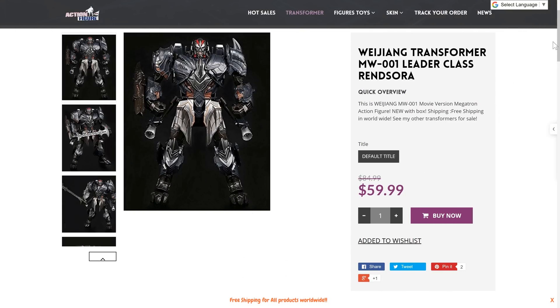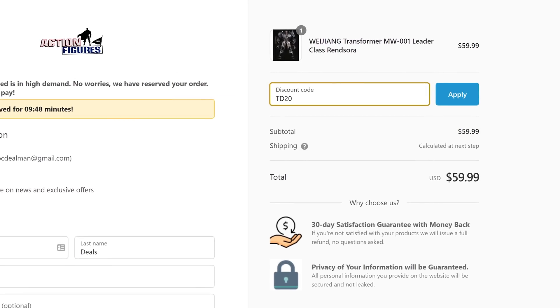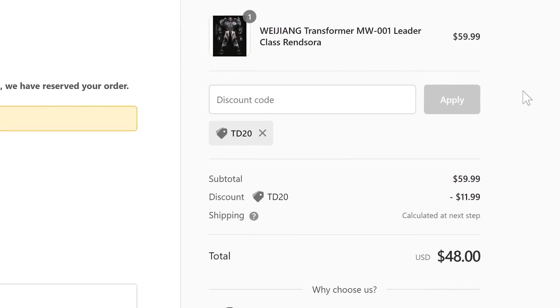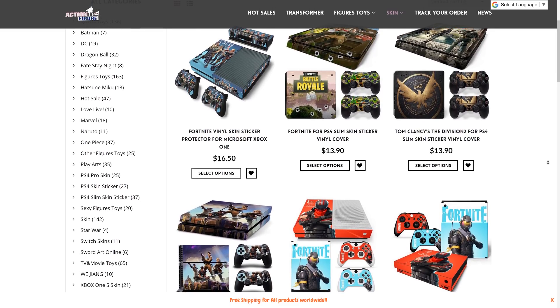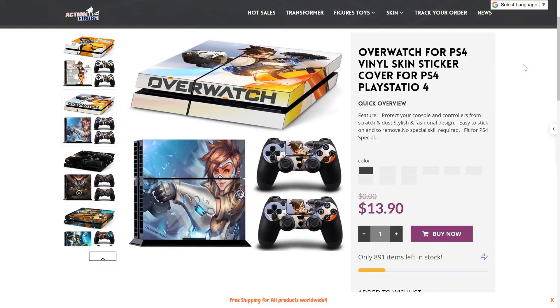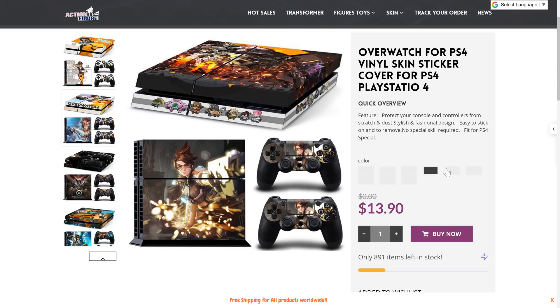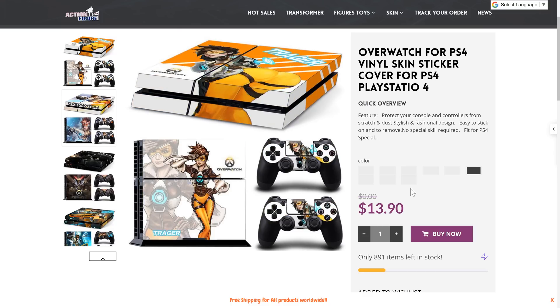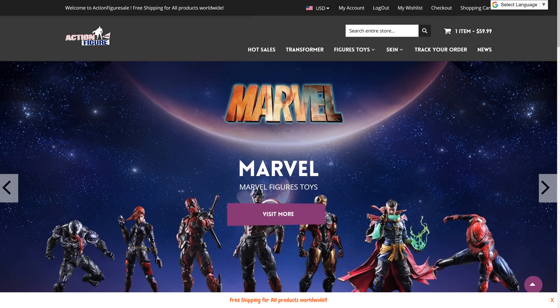These are large and detailed figures — not small toys. This one is 30 centimeters, or 12 inches tall — a full foot. In your shopping cart, type in TD20 and apply, and you'll get your 20% exclusive discount, bringing it down to $48. They also have a variety of console skins with a huge collection for PlayStation, Xbox, and more — with multiple design options, sometimes two dozen per skin. Check out ActionFigureSale.com using the link in the video description below.